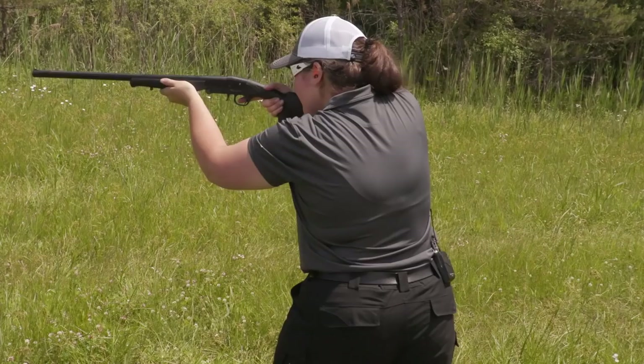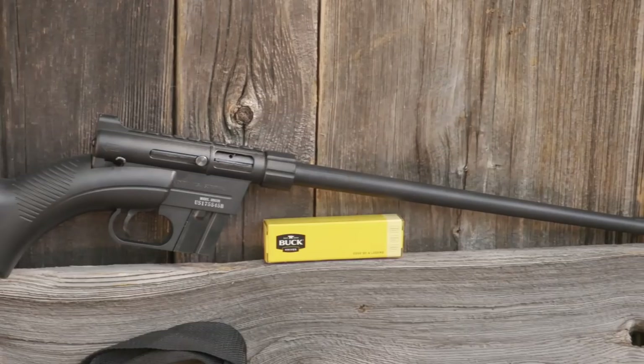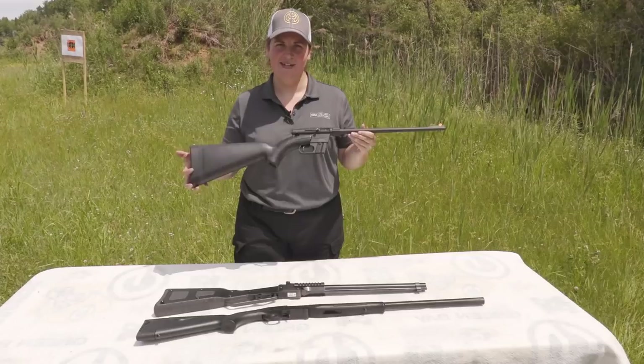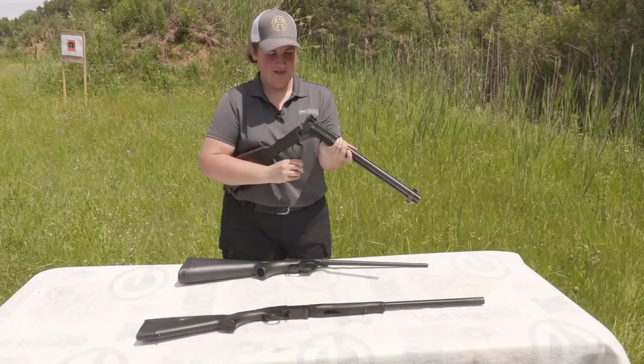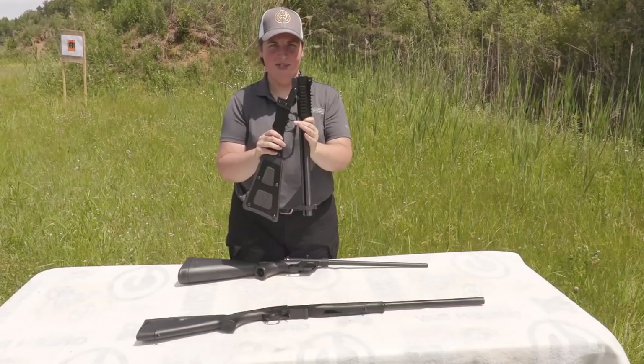Starting right from the top, I have the Henry AR7 which packs down into its own buttstock. This is a .22 long rifle semi-automatic rimfire which is easy to maneuver and pack, watertight and supposedly floatable. Next up on my list, I have the Chiapa Excalibur. This is a break action over and under with a 12 gauge over a .22 long rifle, and the whole thing folds up neatly and easily.